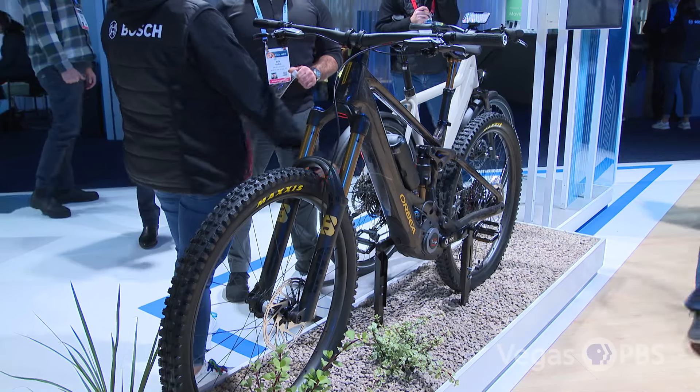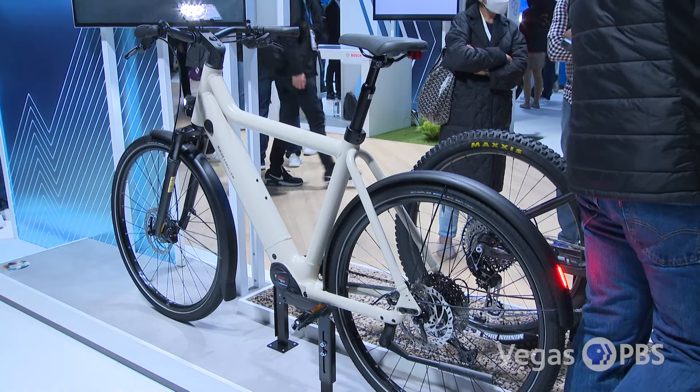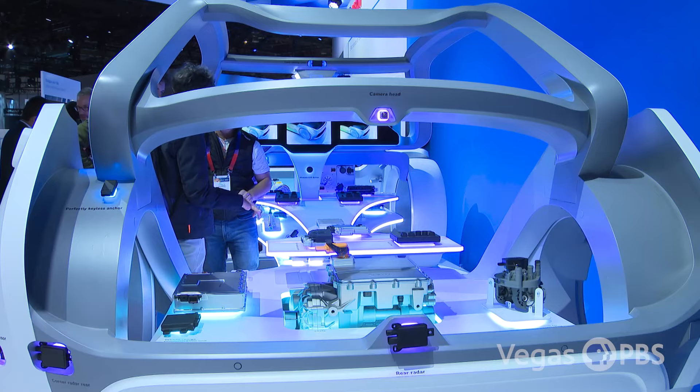At Bosch, we're also very interested in sustainability. We're showing off our e-bikes, and if you look at mobility — from e-bikes to automotive to things for the home — electrification runs across our entire product range.